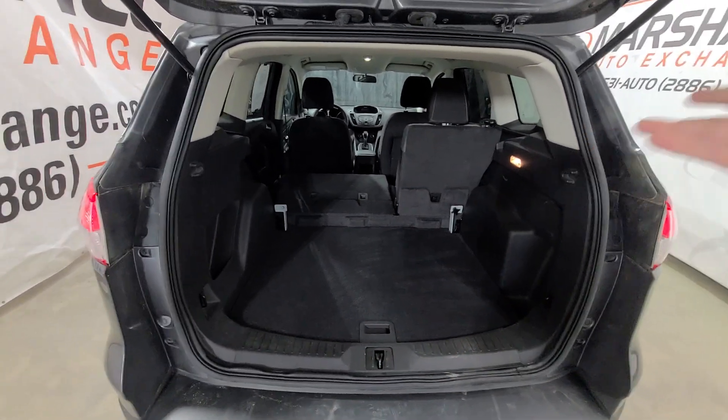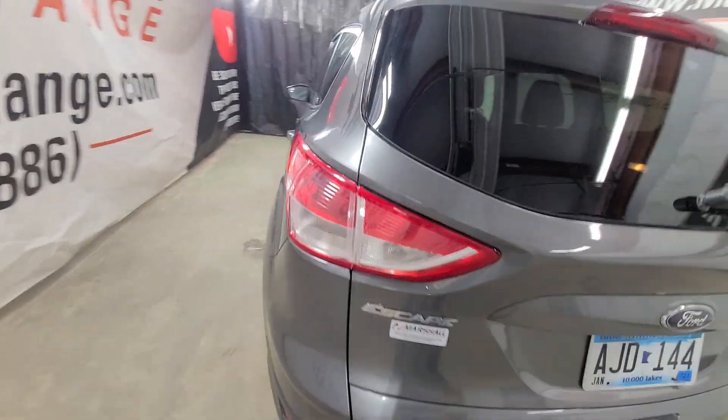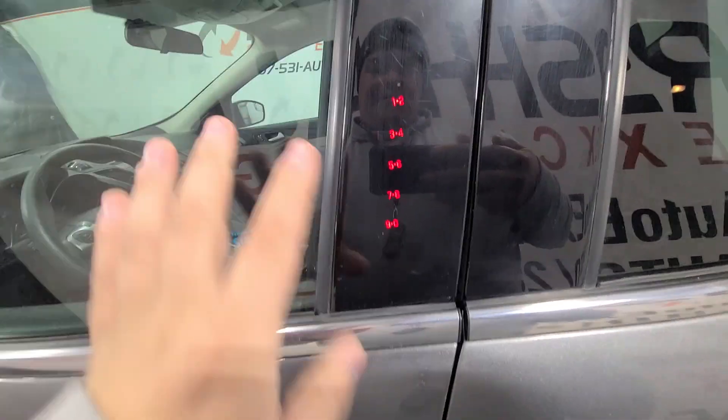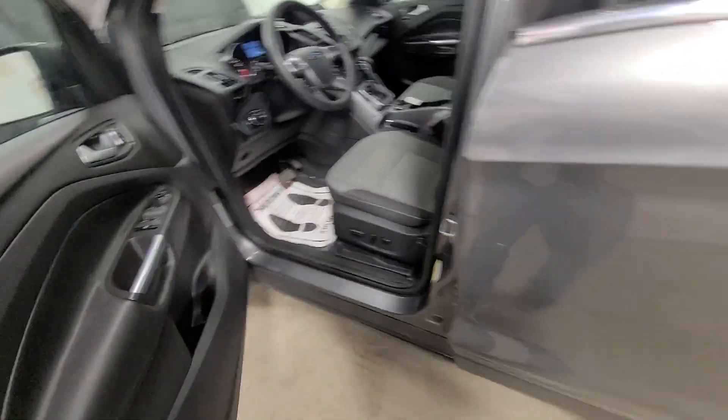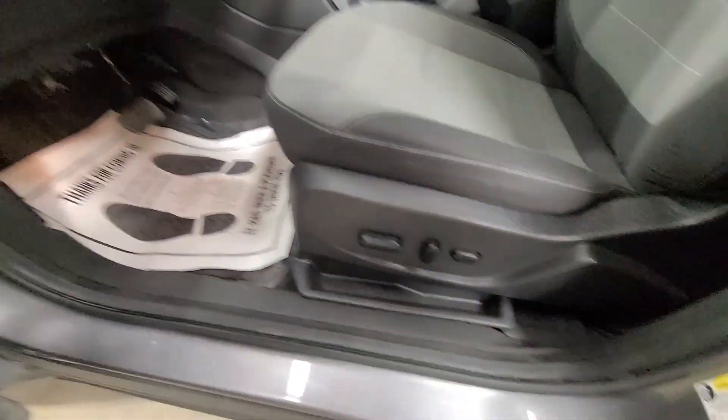You can obviously fold down both sides for extra cargo room, or if you've got four passengers you can flip up the bigger seat and fold down the smaller side to still maximize cargo space. Keyless entry system on the door — enter your five-digit code and you're in and out of the vehicle. Power windows, power mirrors, power door locks, power driver seat.